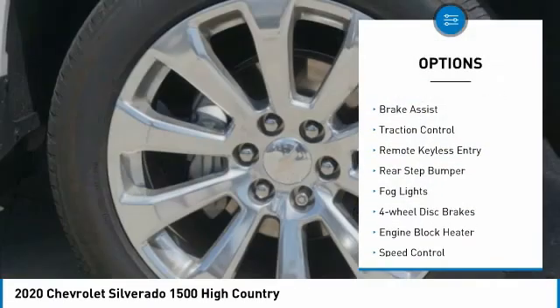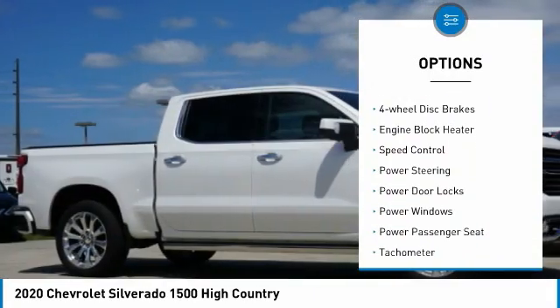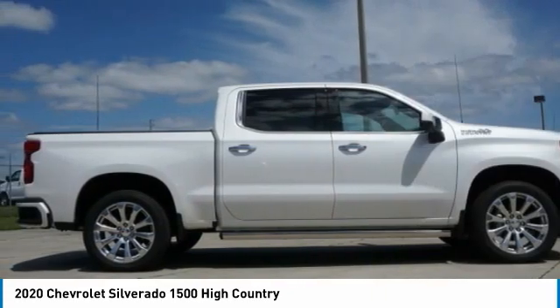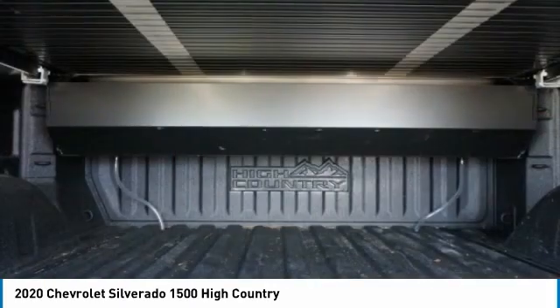Electronic stability control, alloy wheels, brake assist, traction control, remote keyless entry, rear step bumper, fog lights, four-wheel disc brakes, engine block heater, speed control. Come see the car for yourself.